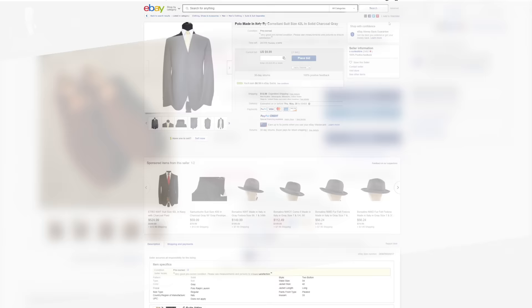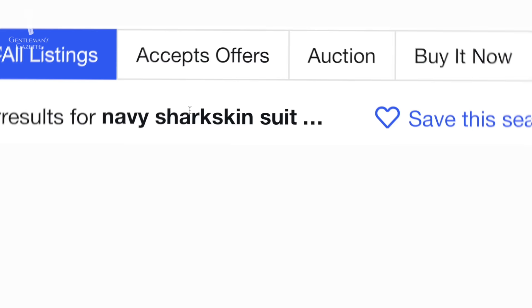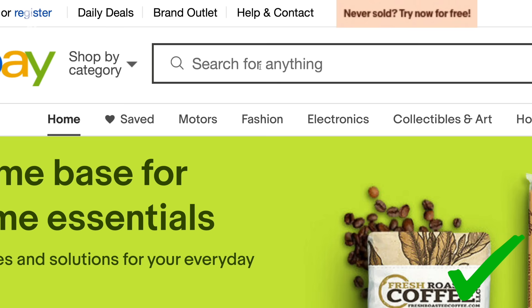You want a single-breasted two-button suit with brown shoes and a light blue shirt. If you go any more detailed than that, it will be very hard to find a large range of items because at any given point in time, there's only so much on the market. For example, if you truly want a navy sharkskin suit with brown horn buttons and a ticket pocket, chances are you'll have to wait a lot longer. So as with many things in life, find a balance — don't be too wide and just search for a dark suit, but also don't be too specific.